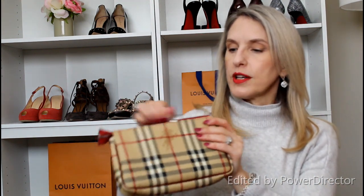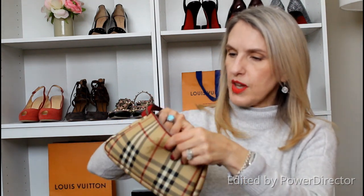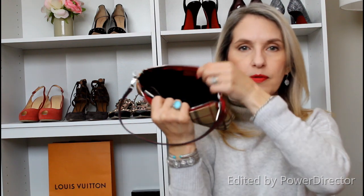Moving on to my designer brands — this is a tiny little Burberry, my only Burberry I have left. I've had a couple of Burberry bags in the past and sold them all. Nothing negative about Burberry — I really do like it — but the bags just weren't working for me anymore and they have a nice resale value. This tiny bag is similar to the Kate Spade; I bought it specifically for concerts and sporting events.